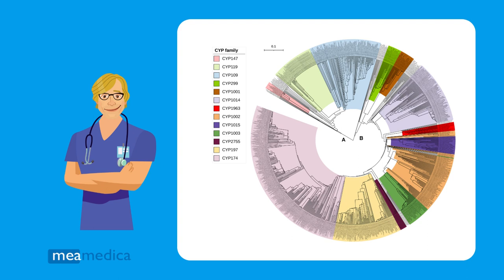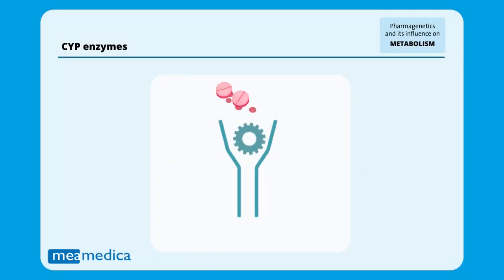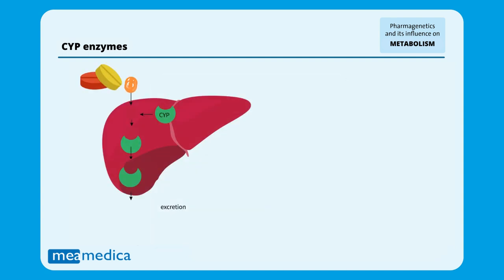But what influence do they have on the number of side effects you experience? Imagine that our body is a factory. The CYP enzymes are like little machines that help to eliminate and process different substances, especially drugs. They work in our liver and other parts of the body.